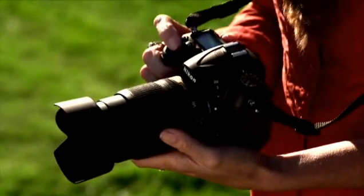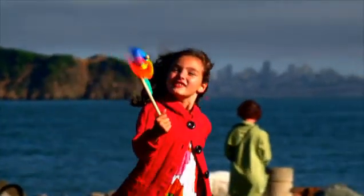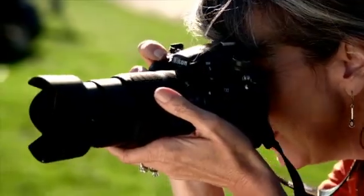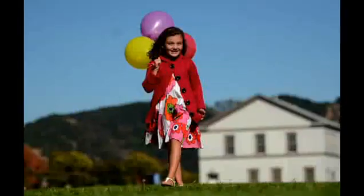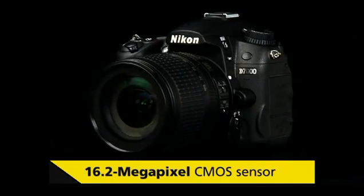And the amazing 16.2 megapixel CMOS imaging sensor combined with Nikon's XP2 image processing technologies lets you get superb images and spectacular poster sized prints.